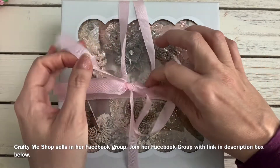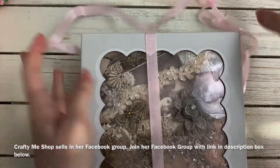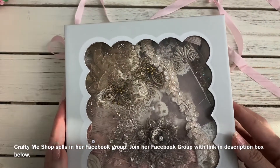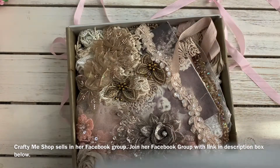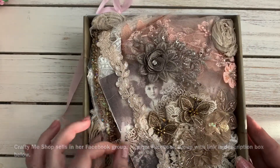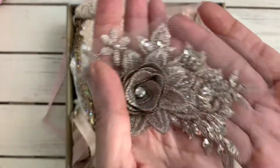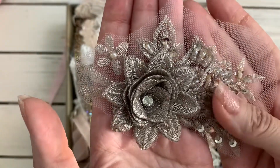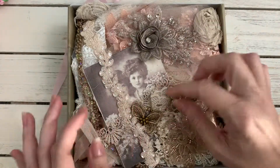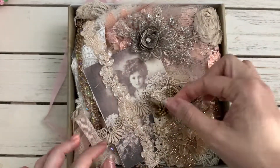This is her candy box. I'm not going to totally take everything apart because I want it to stay as pretty as it is — she really puts everything in here so amazingly. It comes in this really pretty box, and inside are lots of goodies. I'll just take a few things out so you can see what they look like. These are beautiful pieces — lots of beading on this beautiful appliqué. She has a fabric image of this sweet little girl.